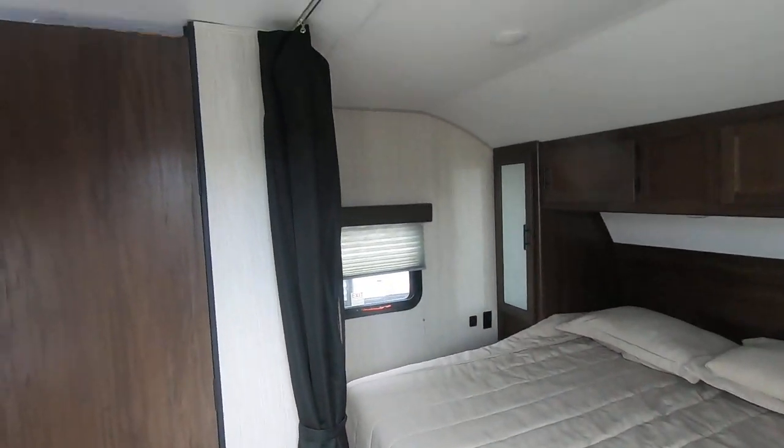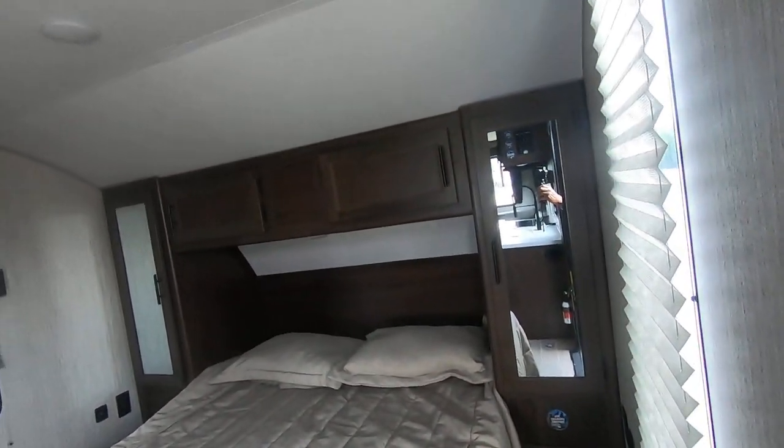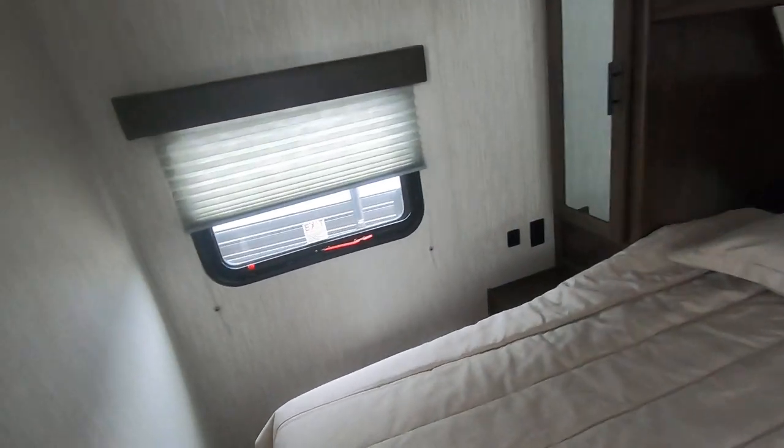Going inside, you've got a queen bed with a curtain that comes across for privacy. You've got some nice wardrobe cabinets, cabinets across the top, wardrobe there, and nice windows here.